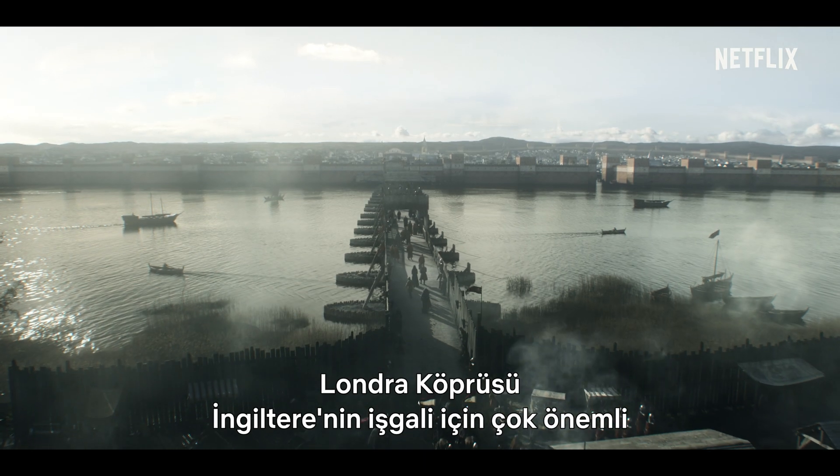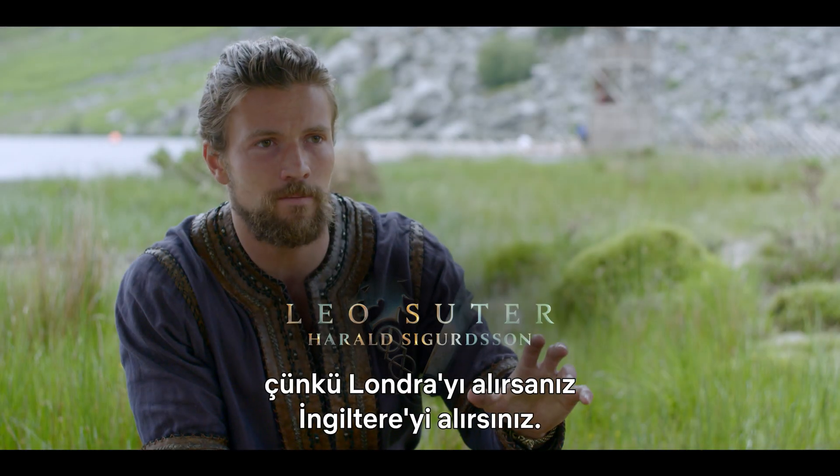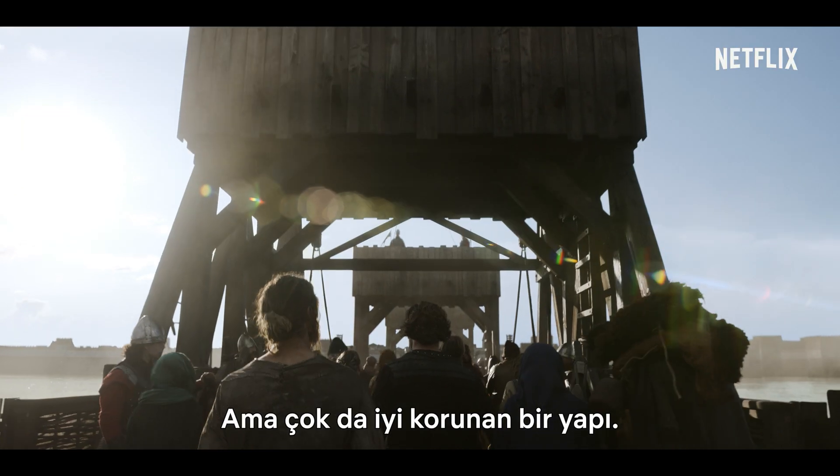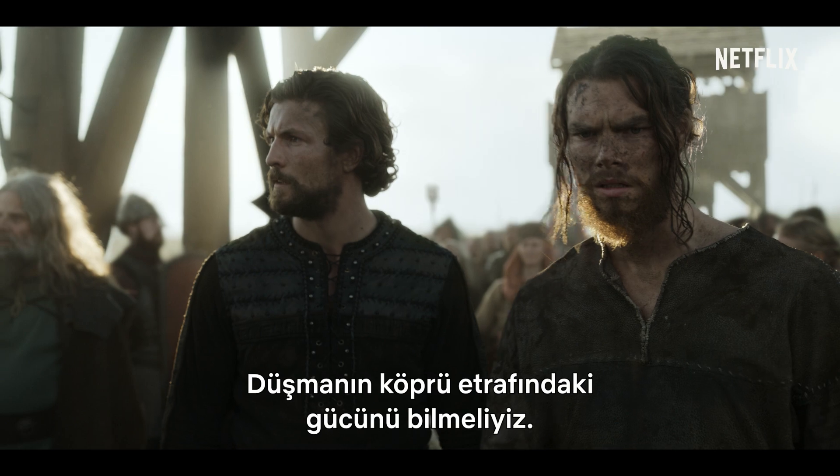London Bridge is key for the invasion of England because if you take London, you take England. But it's a very well-defended structure. We need to know the enemy's strength around the bridge.